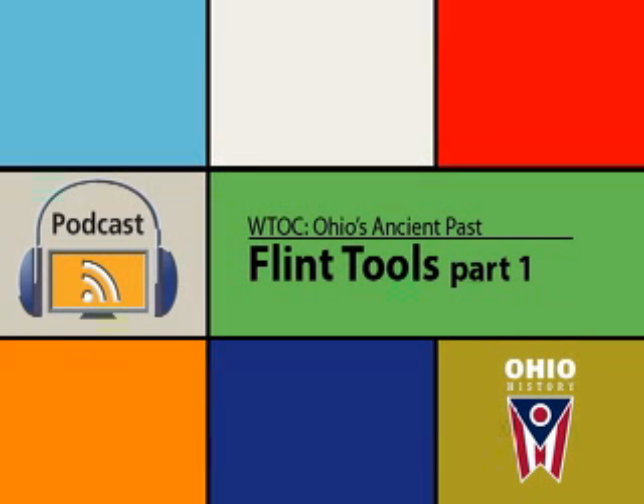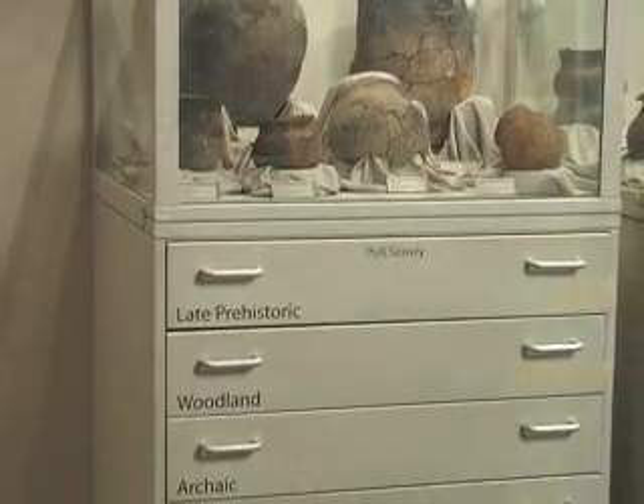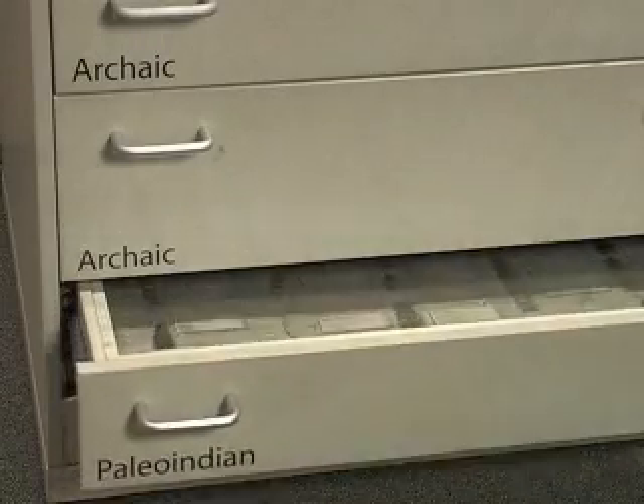This is the Flint Tools Part 1 episode of the Ohio Historical Society's Windows to Our Collections, Ohio's Ancient Past podcast series. You should be at the first technology case. The tools are in the bottom Paleo-Indian period drawer.